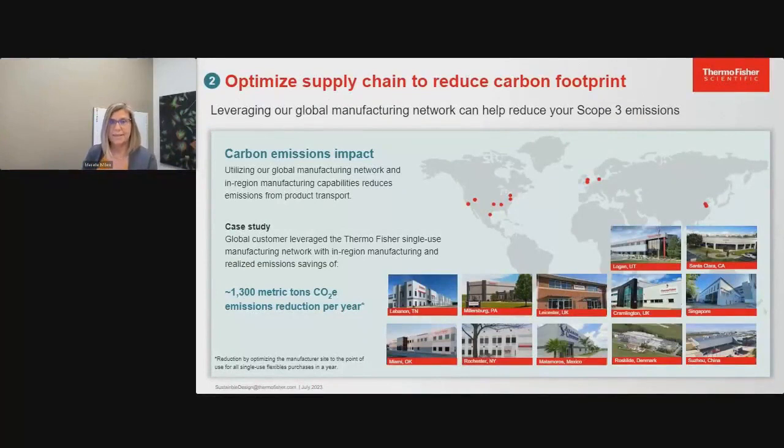Saving space is important to our customers. I want to talk about optimizing supply chain and how that can also reduce carbon footprint. Transportation is a big source of emissions, and for most companies including our customers it's in the top categories of scope three emissions they need to reduce. A customer case study shows how they leveraged our manufacturing network: by taking advantage of in-region manufacturing for all parts bought from us, they saved 1,300 metric tons of CO2 emissions annually — achieved by moving products to be manufactured at the Thermo Fisher site closest to the point of use. I encourage you to evaluate this option for your own products.